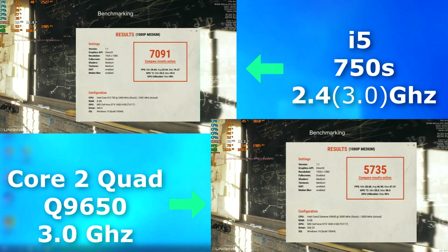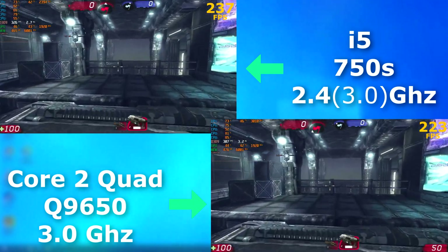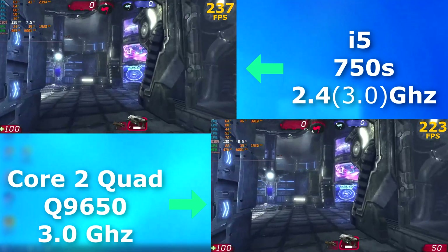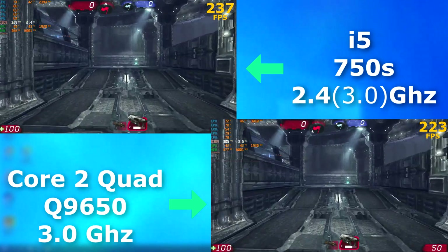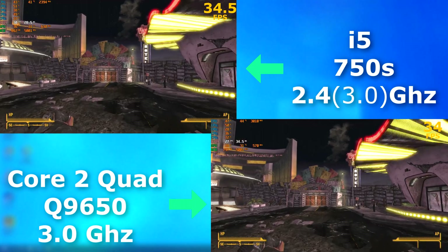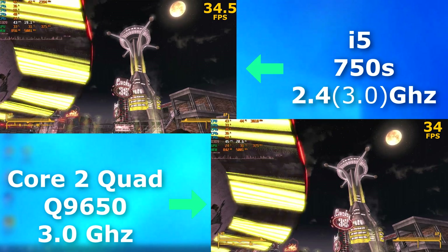In Superposition, the i5 again pulled ahead, but only averaged about 10 FPS faster. In Unreal Tournament 3, the i5 again pulled ahead, but only by around 15 FPS. Fallout New Vegas was released in 2010, right around the time of this i5. It averaged about the same frame rate as the Quad, with the i5 scoring about half an FPS higher.